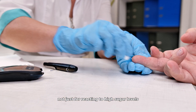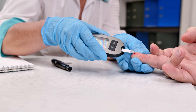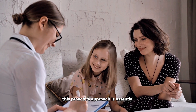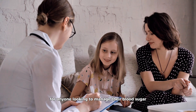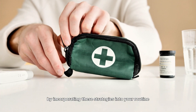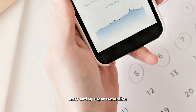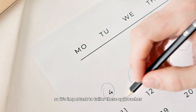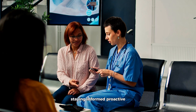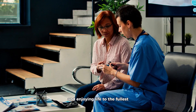These steps provide a foundation not just for reacting to high sugar levels after they occur, but for proactive, comprehensive diabetes management, enabling you to enjoy a fuller, healthier life while keeping diabetes in check. By incorporating these strategies into your routine, you can take proactive steps towards stabilizing your blood glucose levels after eating sugar. Remember, each person's body reacts differently, so it's important to tailor these approaches based on personal health conditions and under the guidance of healthcare professionals. Staying informed, proactive, and positive about your diabetes management can make all the difference in maintaining good health and enjoying life to the fullest.